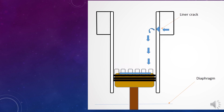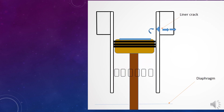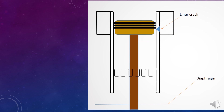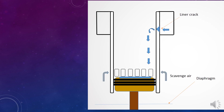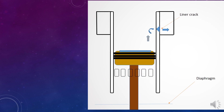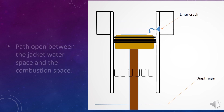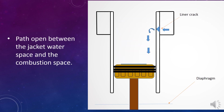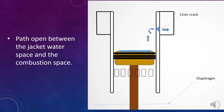Before explaining about the indications, first we will focus on the internal operation of a cracked liner. When there is a crack inside the liner, there will be a path open between the jacket water space and the combustion space.